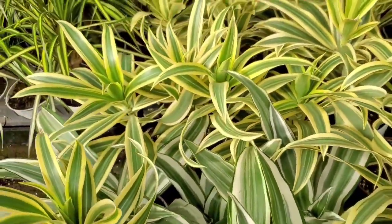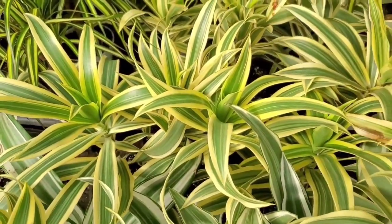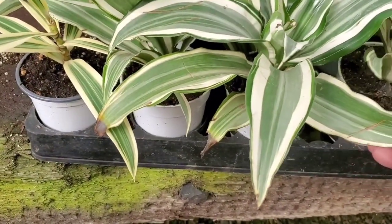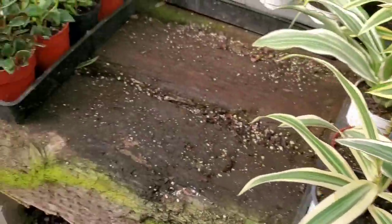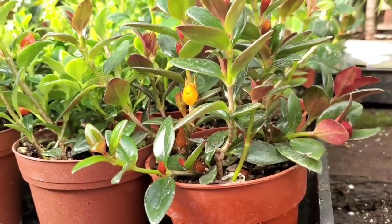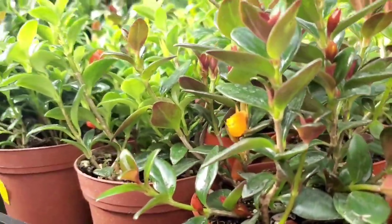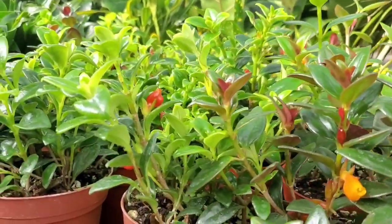And some Dracaena Song of Indias — these are $5.99 each. And I don't know what this one's called, but it's also a Dracaena. I see a black goldfish plant, I think. I love the red undersides. And look at that goldfish! So these are $6.99. Very cool.